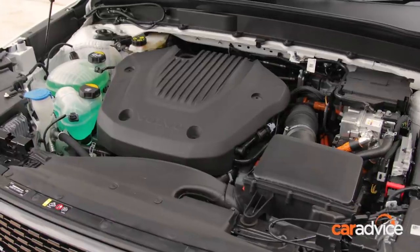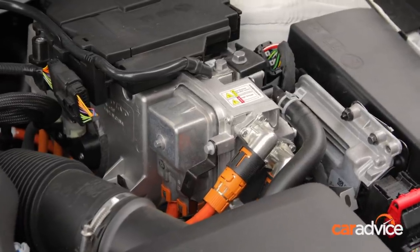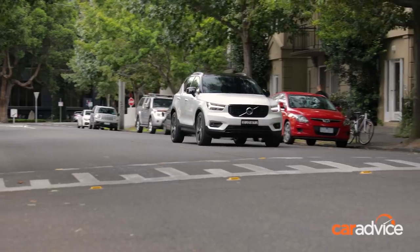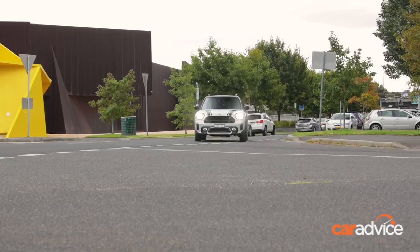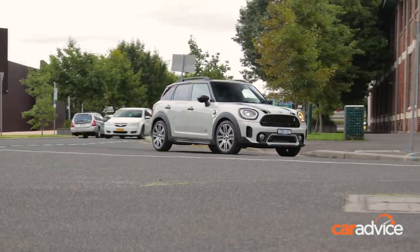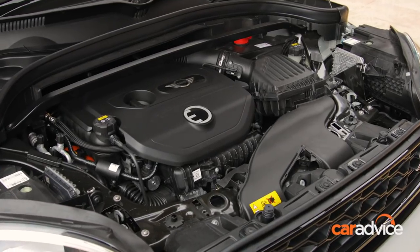The Volvo XC40 is powered by a turbocharged 1.5-litre three-cylinder petrol engine and electric motor, paired to a seven-speed dual-clutch automatic transmission that drives the front wheels only. The Mini Countryman pairs a 1.5-litre turbo petrol engine with a six-speed automatic transmission, mated to an electric motor and offering all-wheel drive.